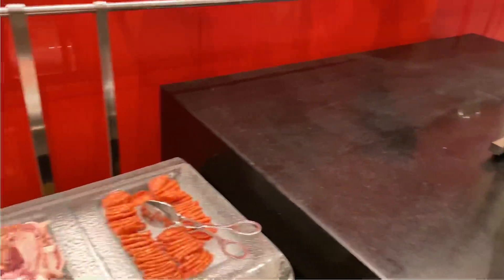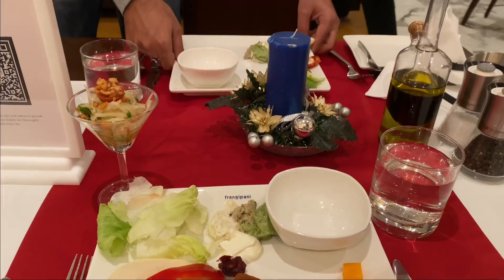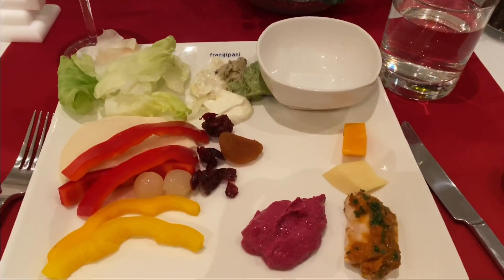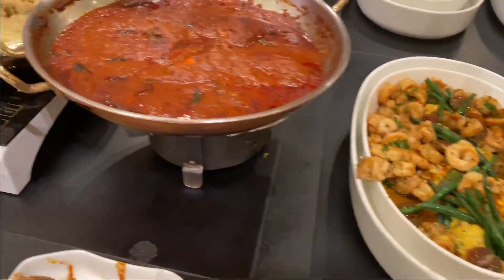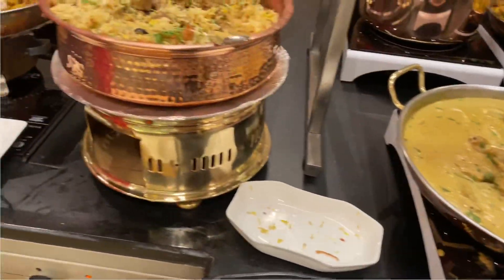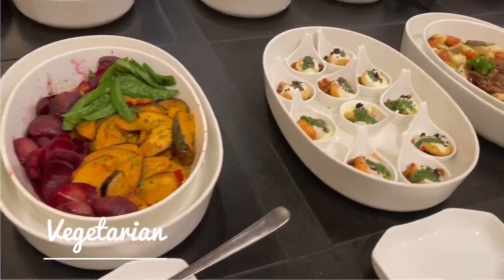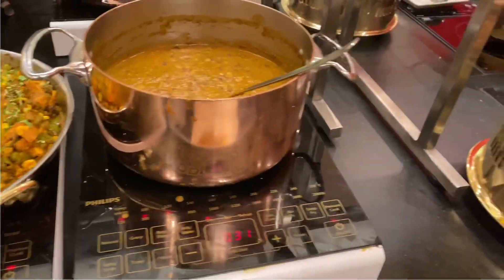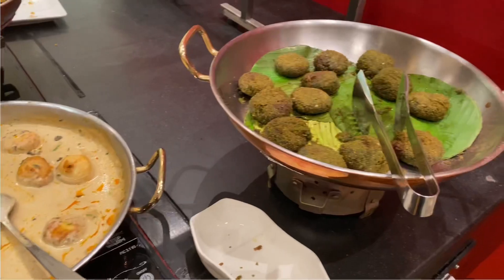I am glad that we did not go out because it was 31st December night and it was very nice. If you want to know what all options we had — this is what the non-veg spread looked like. There was mutton, prawns, seafood, chicken, biryani, fish, and non-veg starters. And this is how the vegetarian spread looked like — there were many options including dal, paneer biryani, kofta curry, and some cutlets.